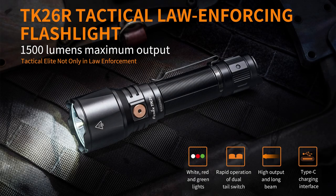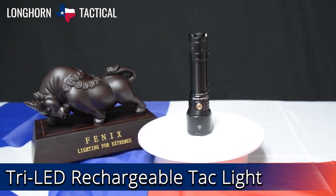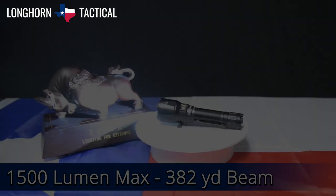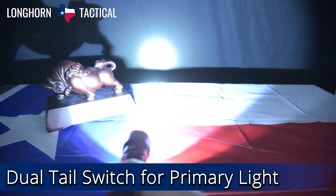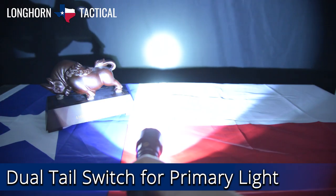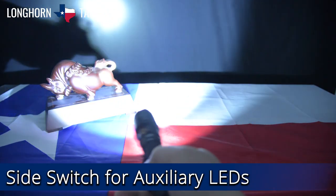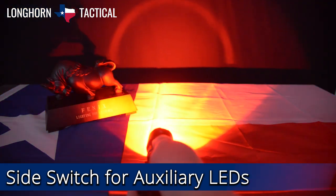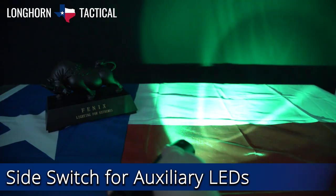Coming in at number 4 is the Phoenix TK26R. This tri-colored flashlight pushes a max output of 1500 lumens, effectively reaching up to 382 yards. Use the tail switch buttons to activate the light and switch between the four brightness modes. Press and hold the functional tail switch to use variable frequency strobe. To access the 200 lumen green light or the 150 lumen red light, simply press the functional side switch until the desired color appears.